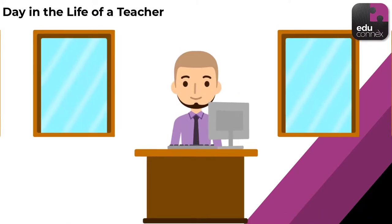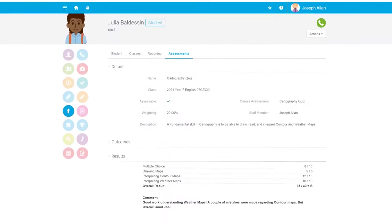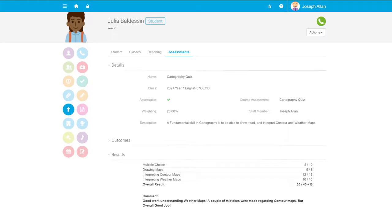During his non-teaching period, there's a bunch of assignments due to be marked today. Instead of taking up limited class time by dishing out hand-marked assignments, he can publish the results and any comments to the students' profiles whenever he's ready.